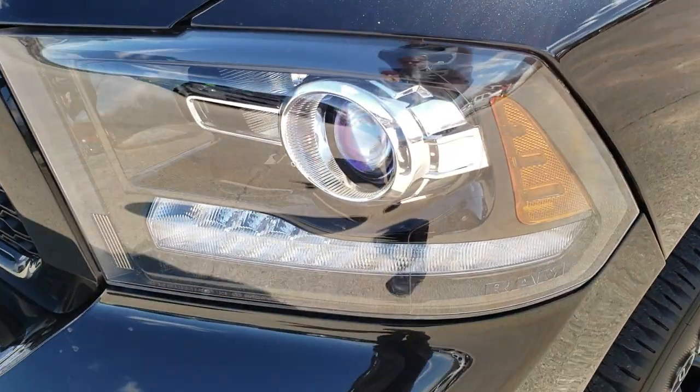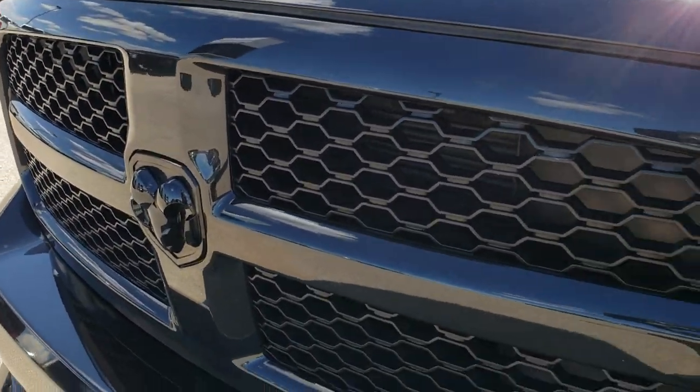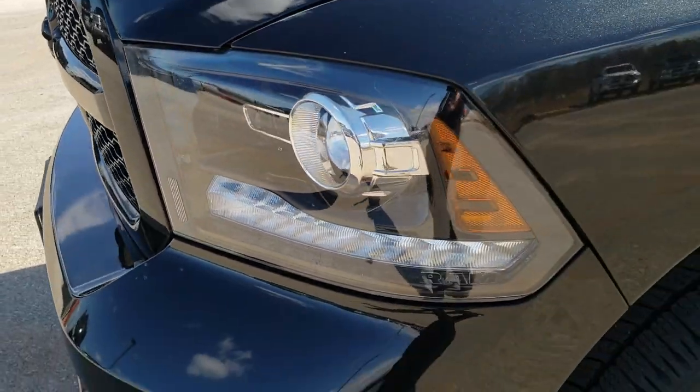It has the projector lamp headlamps, LED running lights, the cobble induction hood. You get the black Ram badge on the front there, part of the Night Edition.